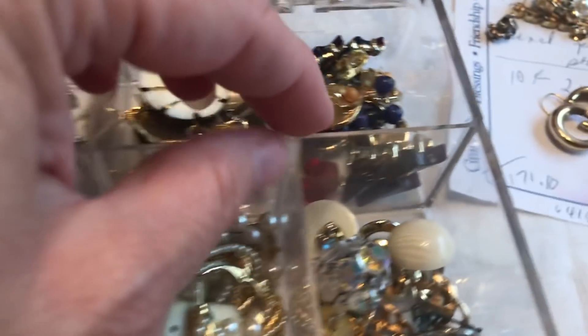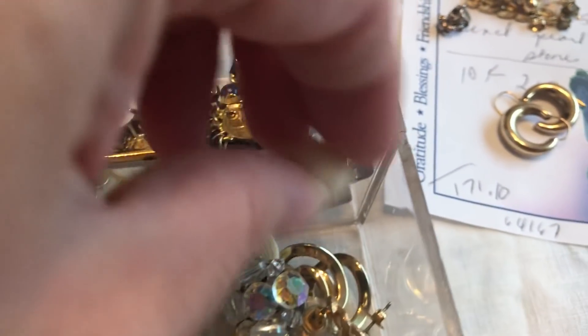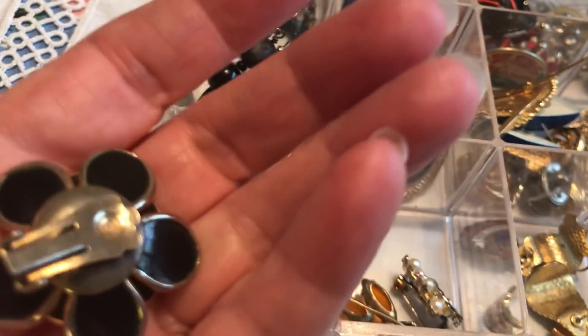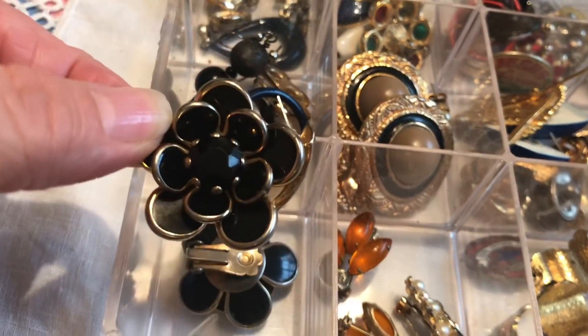There's a whole bunch of little pearl studs, and here are some that I think are kind of a plastic design. Some other earrings — this is a cuter set. There are these clip-on earrings with no mark. There are two earrings and then a little brooch.